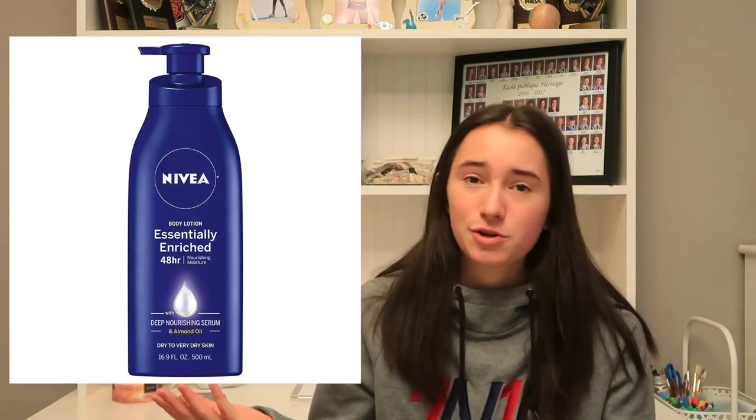The next thing is lotion. This could be like hand lotion or body lotion — it could be plain old lotion, scented lotion, really anything you want.